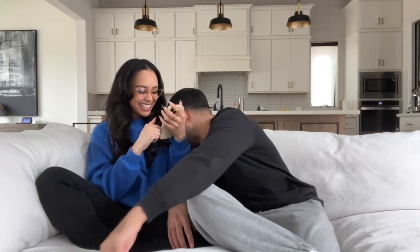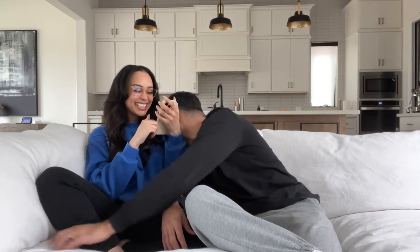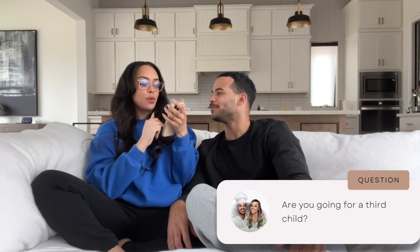While the food is cooking, we are going to do a Q&A because we haven't done one in a long time. First question: are you going for a third child? I've answered this so many times — the answer is yes. I've always wanted two boys and we've always wanted two kids together, so we got it!